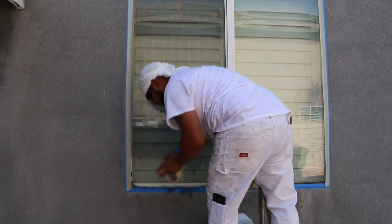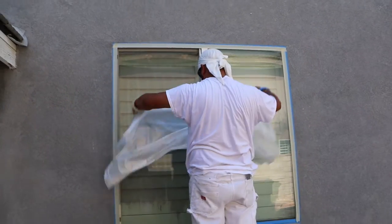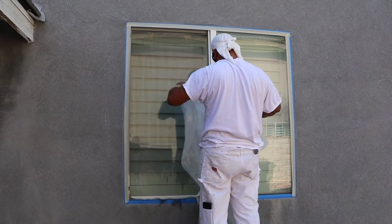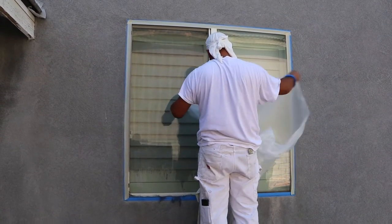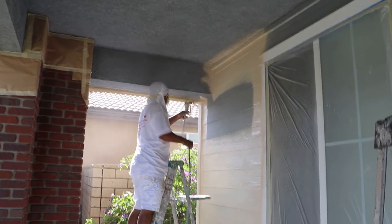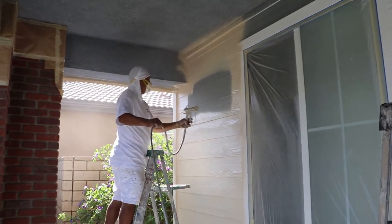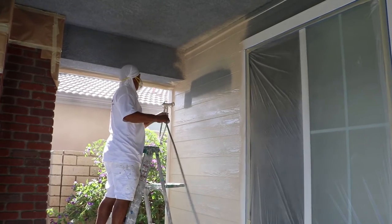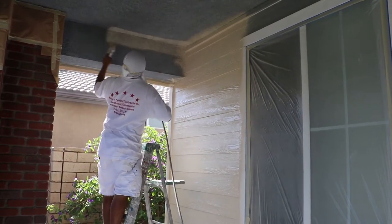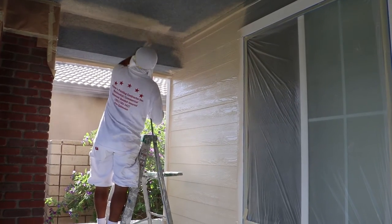You probably wonder how I know this. Well, it happens to be that my home was the third home painted on this particular block. When your home is freshly painted, it is a wonderful thing because it looks great.